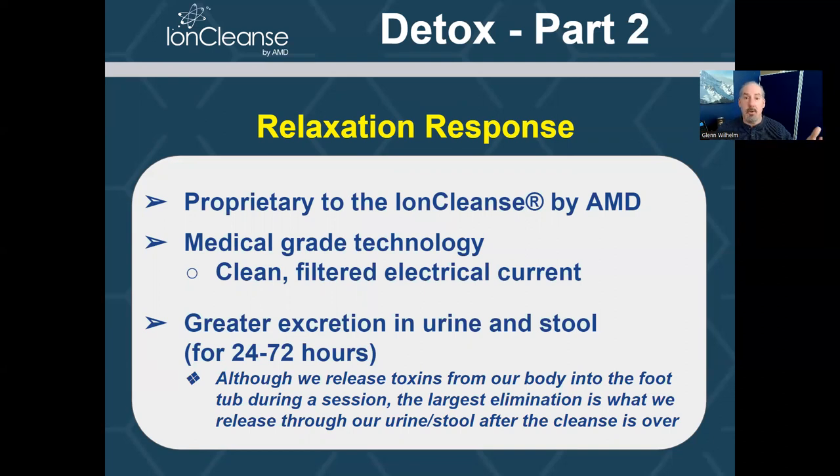Because when we're more relaxed, our organs of detox become more relaxed — liver, kidney, colon. It's been proven that when our organs of detox are in parasympathetic dominance, when they're not stressed, they work more effectively and more efficiently. So putting that together — why does the biggest elimination occur after the cleanse is over? Typical session time is 30 minutes. That entire 30 minutes, we're trying to mobilize these toxins. Once that machine turns off, we're now in that parasympathetic dominance state — liver, kidney, colon are set to work more effectively. That's why we really stress drinking lots of water right after the cleanse is over, so we can continue to eliminate through the urine and through the stool.